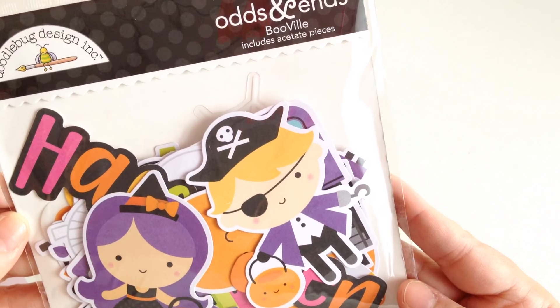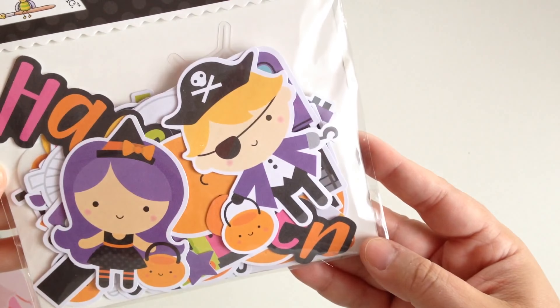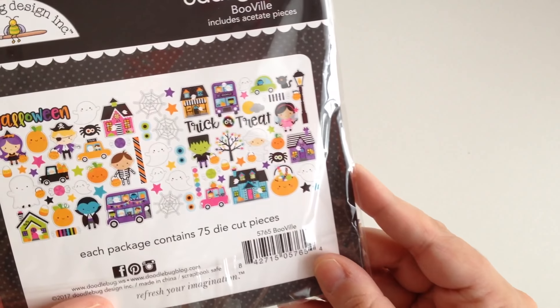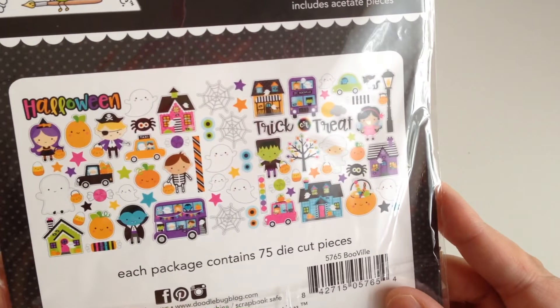And then I also picked up the Odds and Ends by Doodlebug in Booville. How cute is that? You get all of these — I love all the colors. I didn't buy any paper for this collection, I just bought the die cuts.